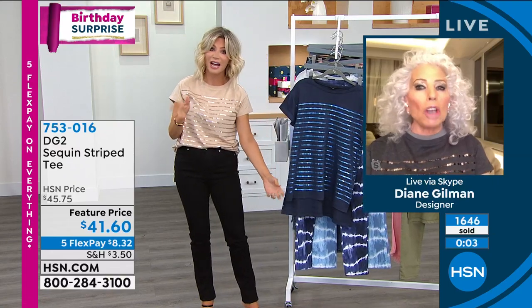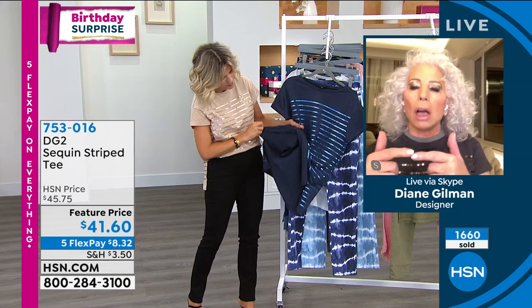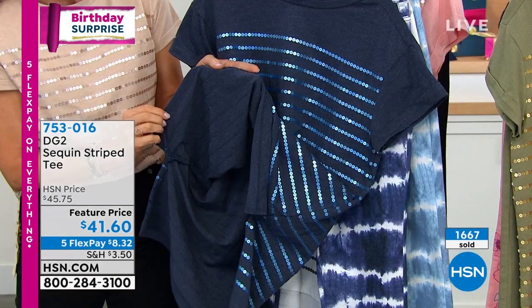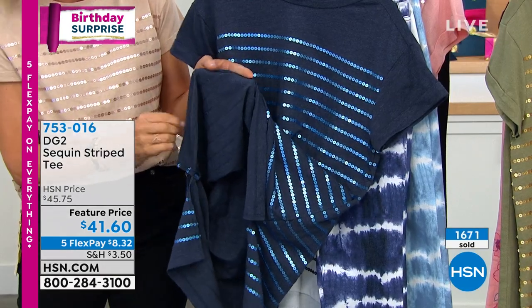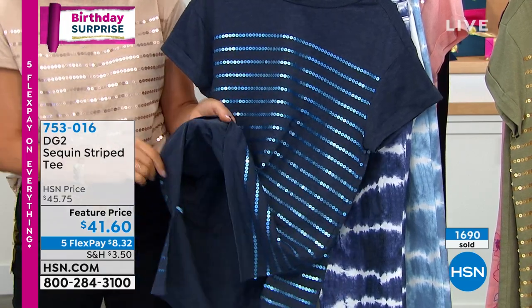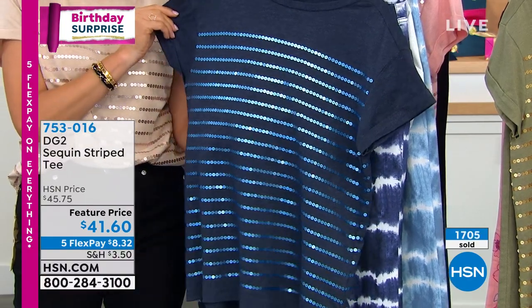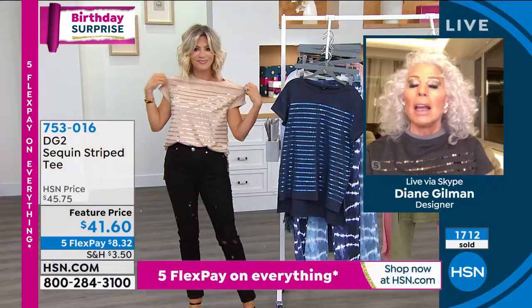You can machine wash this. Turn it inside out, put it in a lingerie bag just to keep the integrity. It's so comfy inside and out. I love the sleeve length on it — everything about it.